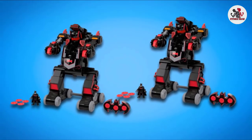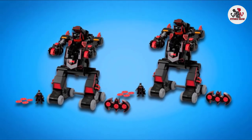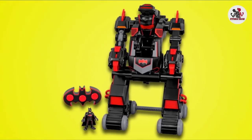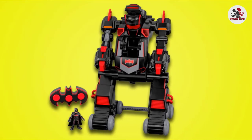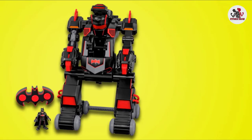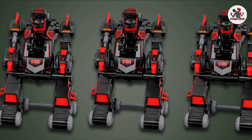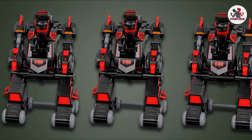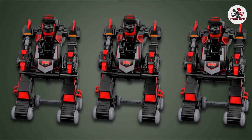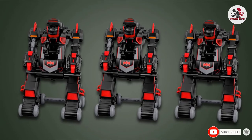On the Bat-Tank, there's a blaster with 4 discs to launch at any Gotham City villain. Press a button to trigger the functioning claw and catch evildoers before they make a speedy escape. Press the right button for system assessment, the left button for mission mode, and you're ready to roll into another Bat-Battle. It's double the excitement and double the pleasure with a robot and a tank in one.